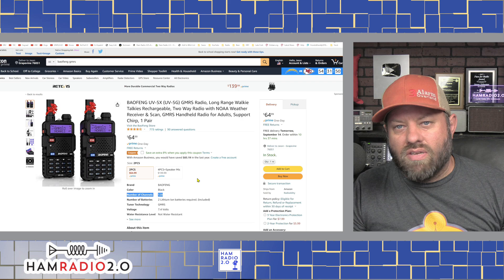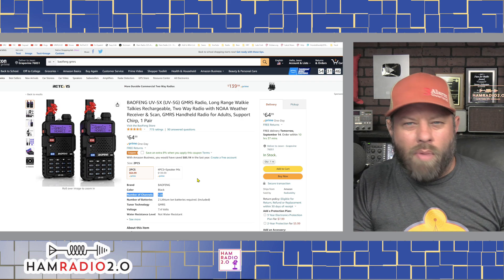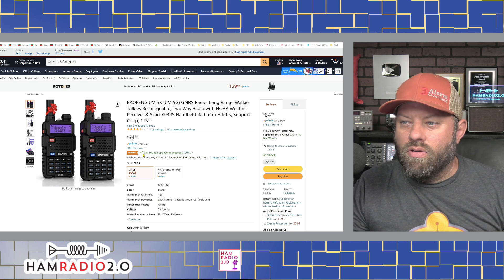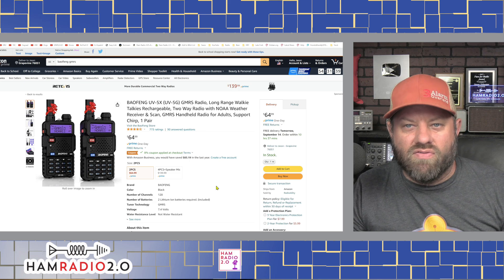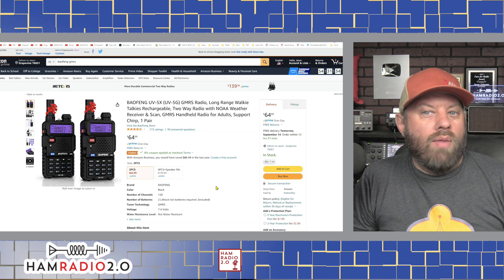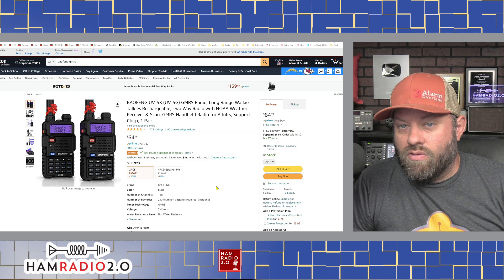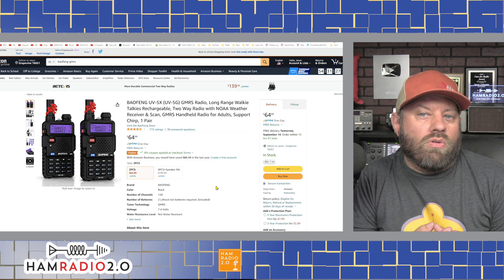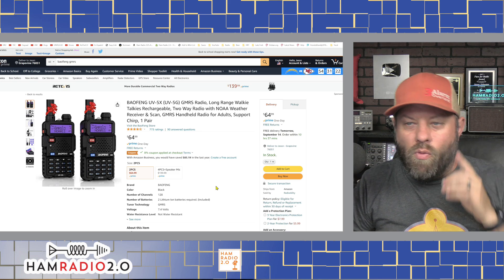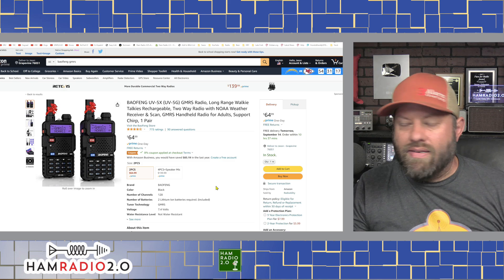If you buy it in the two-pack, they're $65 for the pair - about $32.50 each. You can buy them individually for around $35-38. There is a coupon code to save an extra 8% at checkout. If you own a UV5R and want more radios to hand out to your family, all of your accessories - the extended battery, speaker mic, earpiece, antennas - will fit on this radio because it's the same form factor as the traditional UV5R.